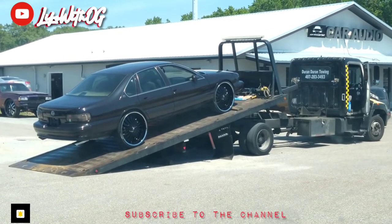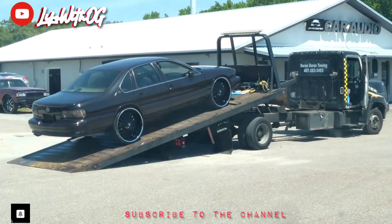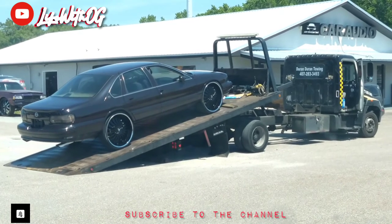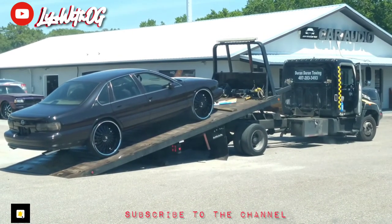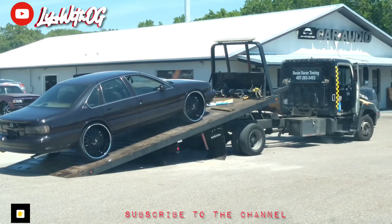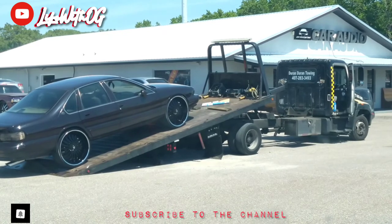That thing is so clean — they need to put that joint on GTA Online. They don't even have the old school bubble Impala on there. They need to make that happen and put the box on there too. ASAP! Let's get it — Trash Squad, thank y'all for tuning in to Life with OG.